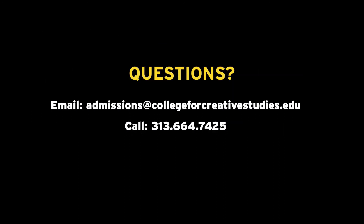And that's it! If you have additional questions about how to best prepare your portfolio for the application, please reach out to our Office of Admissions by emailing admissions@collegeforcreativestudies.edu or calling our office at 313-664-7425. Thanks for watching, and have a creative day!